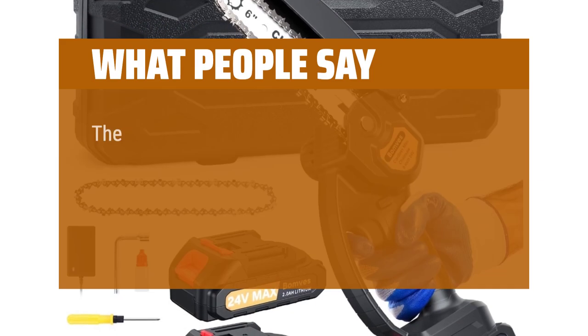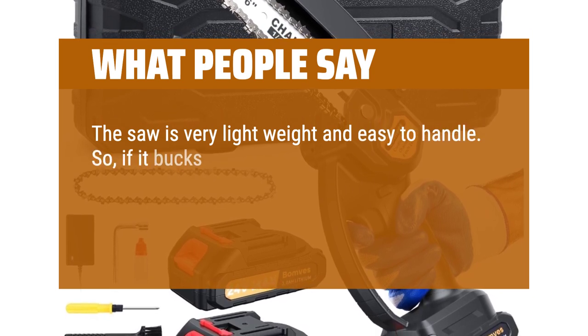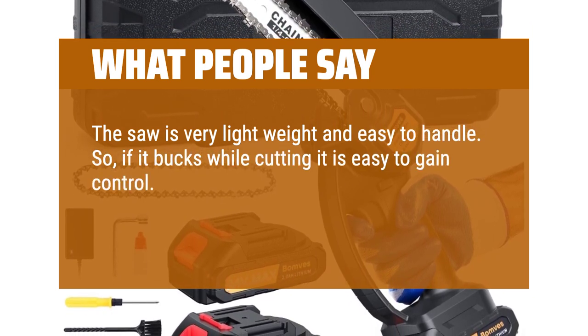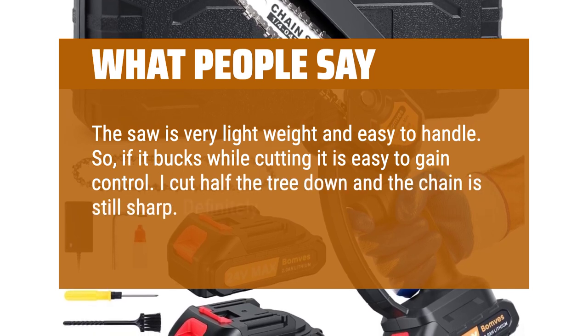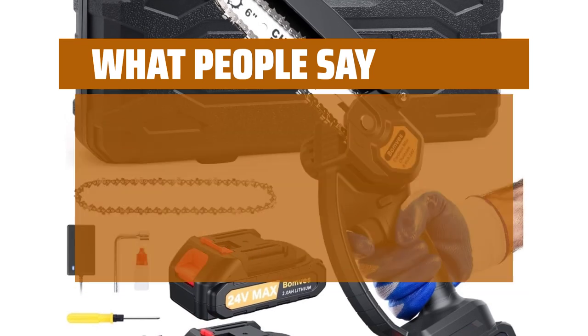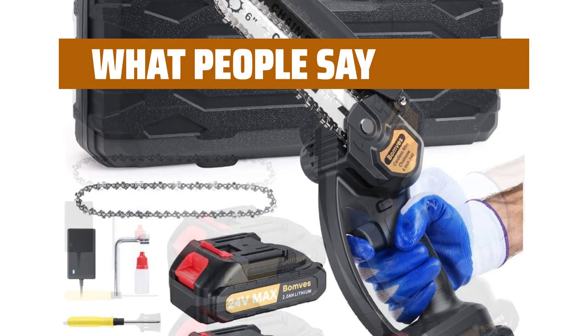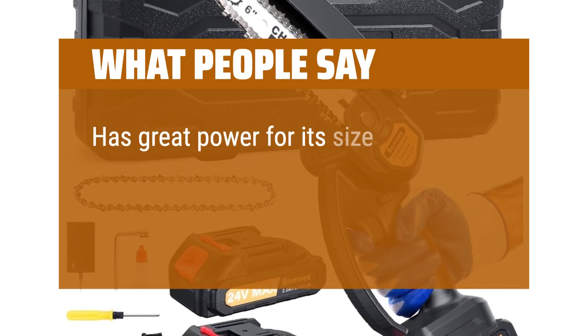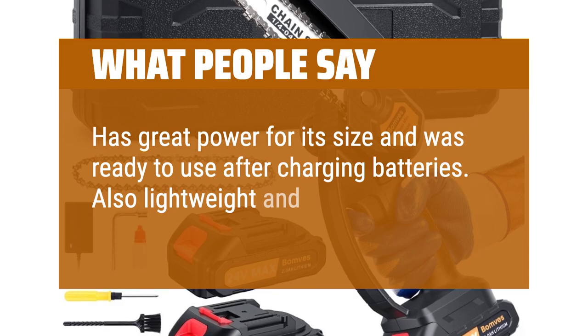What people say: The saw is very lightweight and easy to handle, so if it bucks while cutting it is easy to gain control. I cut half the tree down and the chain is still sharp — definitely worth the price. Compact and easy to handle, does the job. Has great power for its size and was ready to use after charging the batteries. Also lightweight and easy to use.